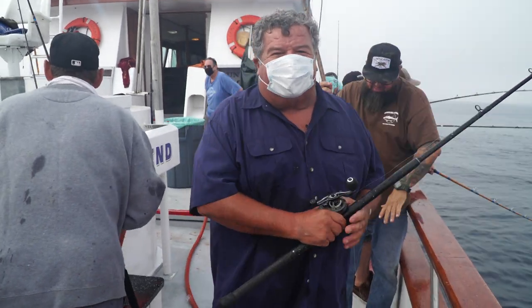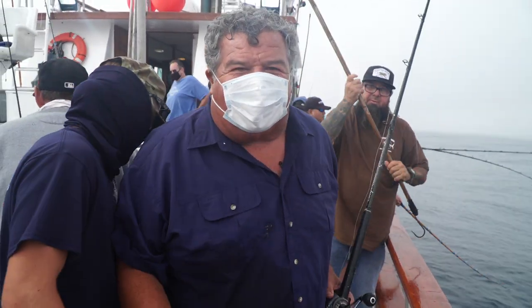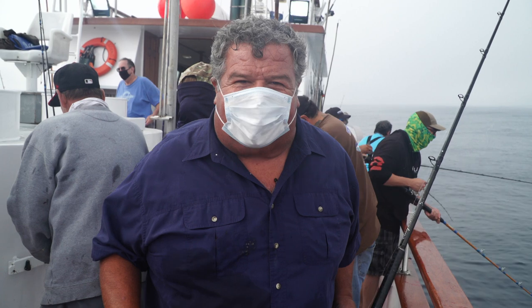Alright, let's take a little break from the action here aboard the Legend. Let's go to the Tackle Box and give you a good look at the gear you need for this type of fishing.